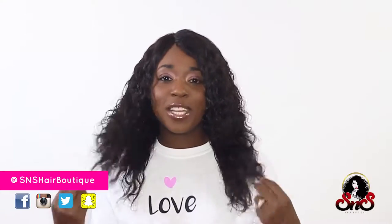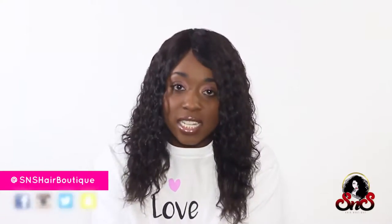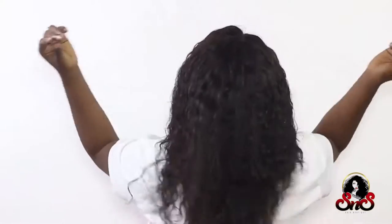Hi ladies, I just want to give my review on the S&S Hair Boutique wig. This is the Tish wig. I love the versatility. I've been able to wear it curly, and I've also been able to wear it straight. I love it.